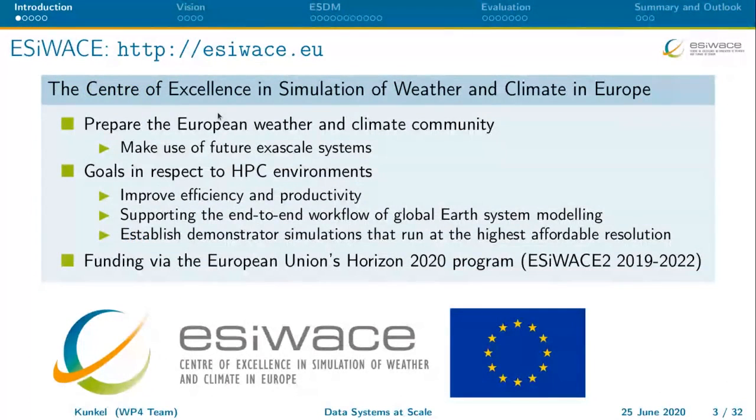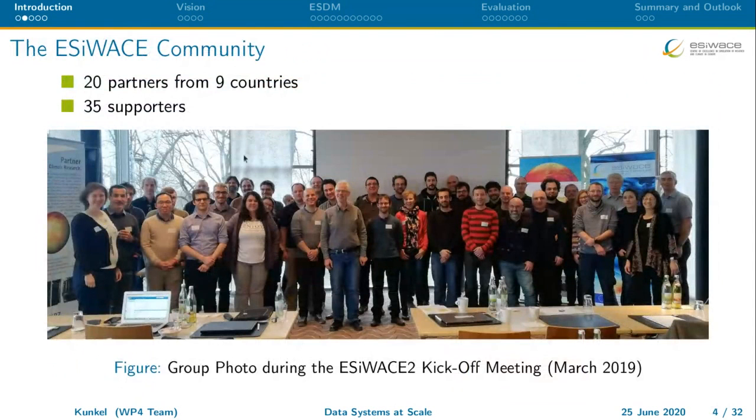EasyBase is the center of excellence in simulation of weather and climate in Europe, which aims to run demonstrator simulations at the highest affordable resolution. I/O is of course a part of it, which is how I participate in this project. It has 20 partners from nine countries and 35 supporting institutions. Here you see a group photo of the EasyBase kickoff — just to point out, this is a sufficiently big crowd.